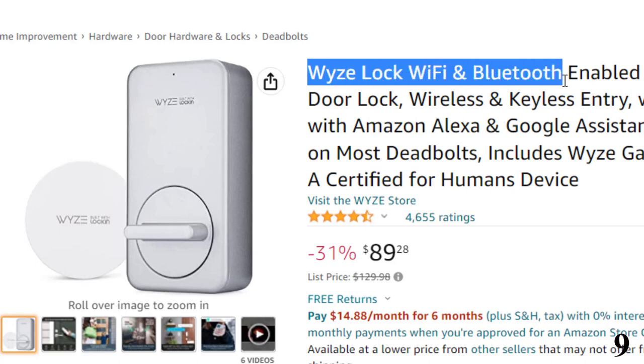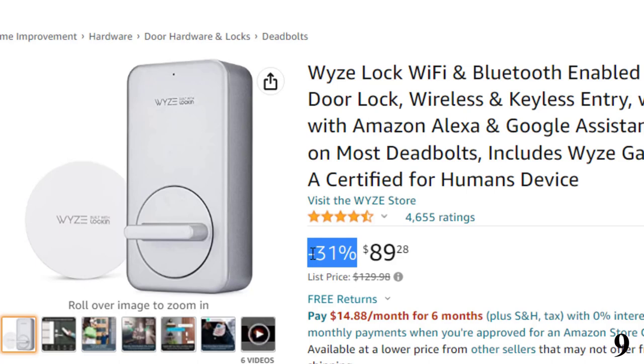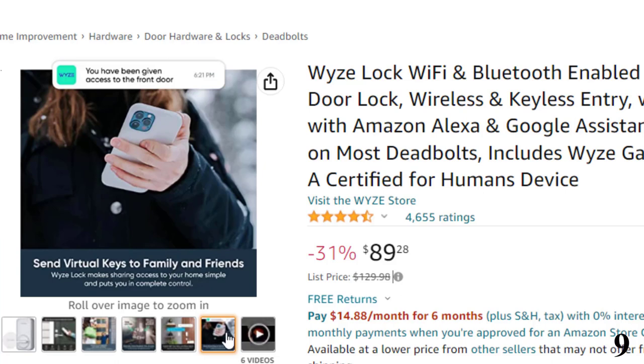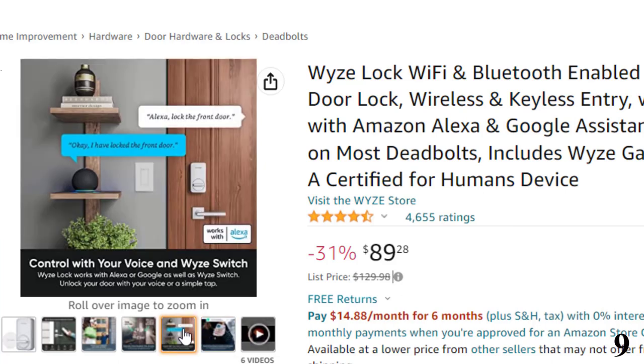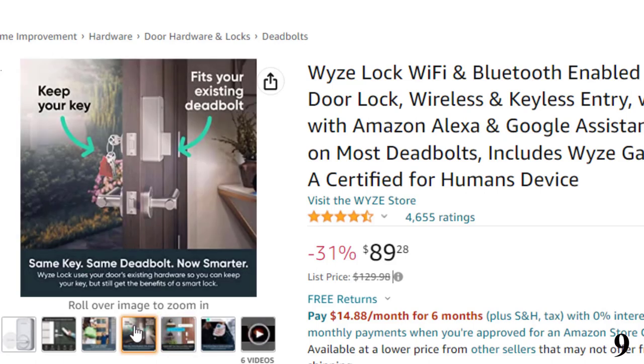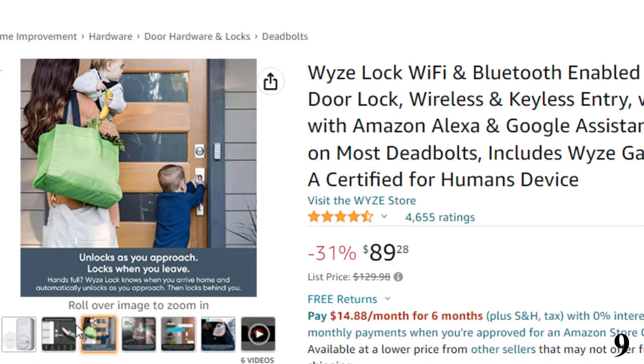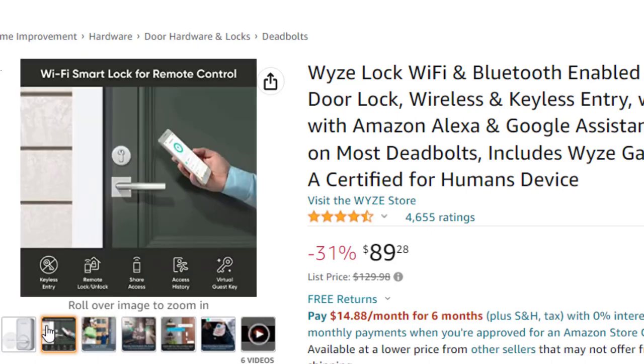Number 9: Wyze Lock, Wi-Fi and Bluetooth enabled, available at around $89 with 31% off. Lock or unlock your door from anywhere using the Wyze app. Wyze Lock connects to your Wi-Fi via the included Wyze Lock Gateway. Enable Auto Lock and Auto Unlock to never have to think about keys or codes again — certified for humans, smart home made easy for non-experts. Set up with Alexa is simple.